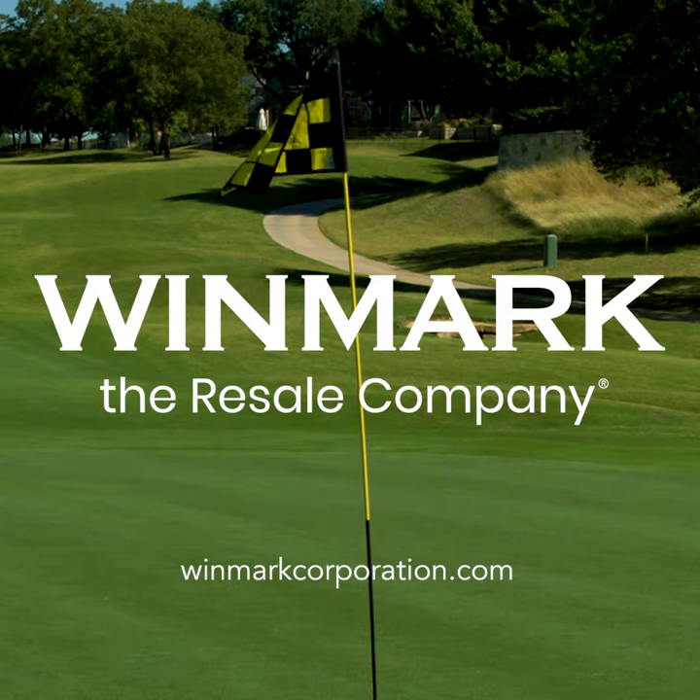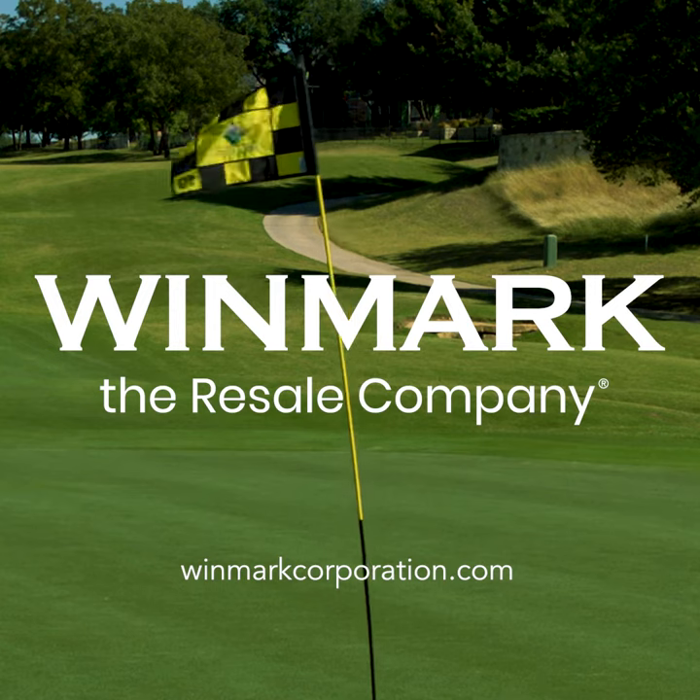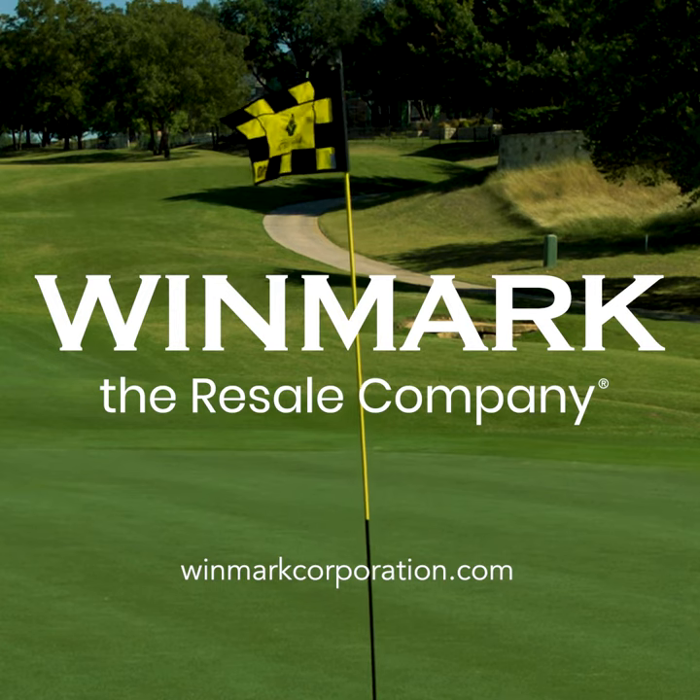Thanks, Tom. And thank you for joining us. Be sure to check back for more of Tom's quick tips to improve your game. Go to winmarkcorporation.com for more information on all of our brands and for more on our partnership with Tom Hoagie.